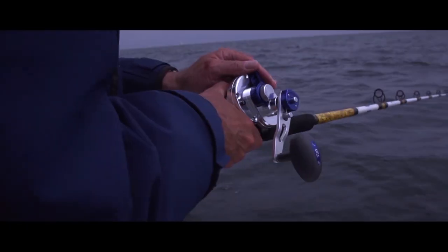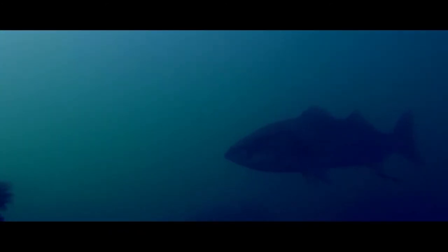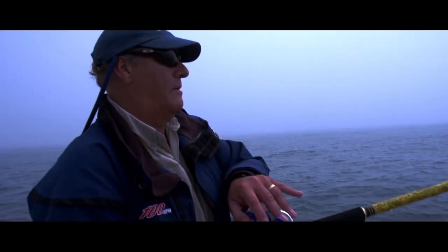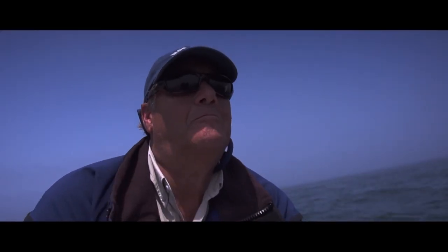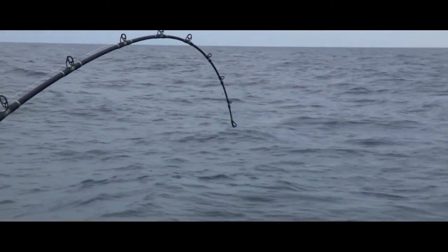Just let it hit the bottom, give it a little jerk or two. I am on the bottom, Scotty. Waiting for that vicious strike. Smell it. Here we go. There he is. You got a good one on. You know it.